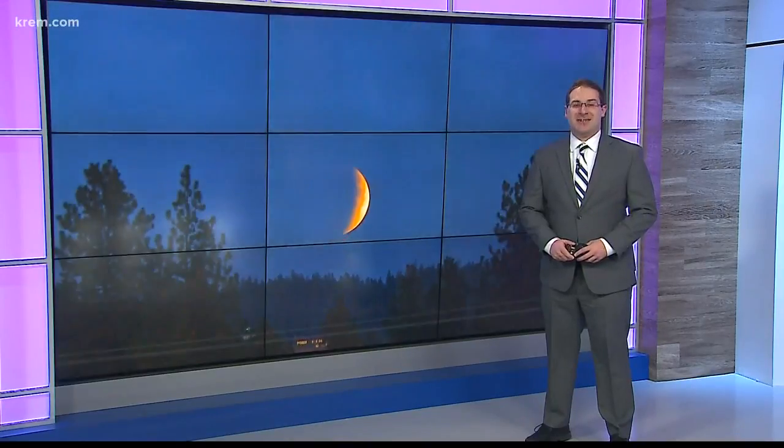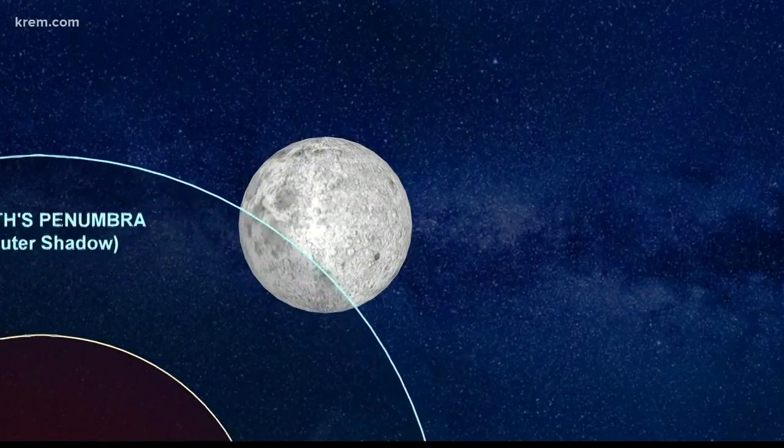Coming up this Sunday night, a great celestial event will be on display for the entire U.S. — a lunar eclipse, sometimes referred to as a blood moon. The lunar eclipse occurs when the moon passes through the earth's shadow, causing the moon's color to tint that rustic red color.